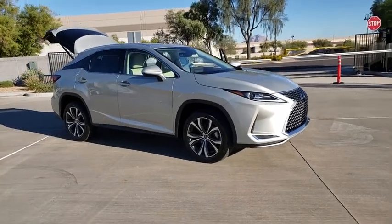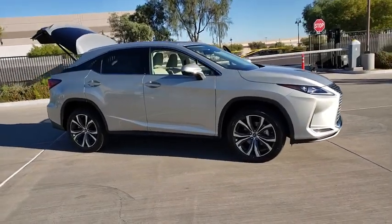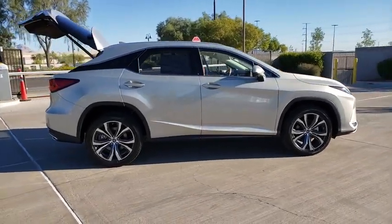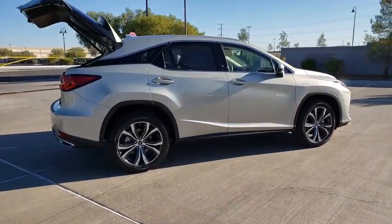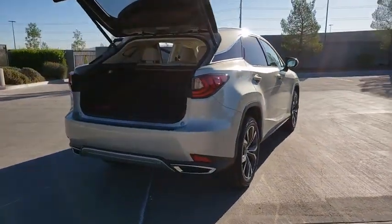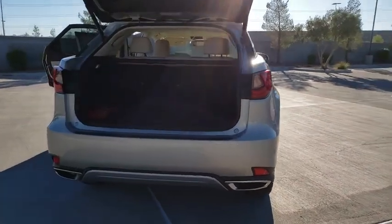We are pleased to show you the 2020 Lexus RX. The Lexus RX offers a spacious interior with an extremely high level of quality. The RX is the perfect fit for those looking for fuel efficiency, a wide variety of safety and technology features, and that luxury feel.